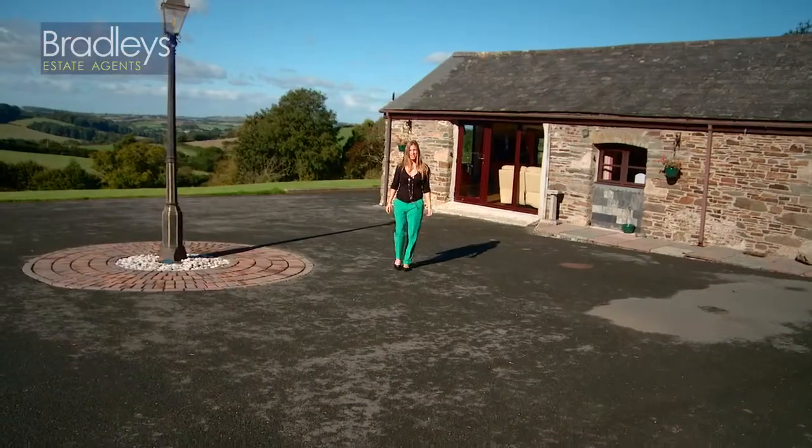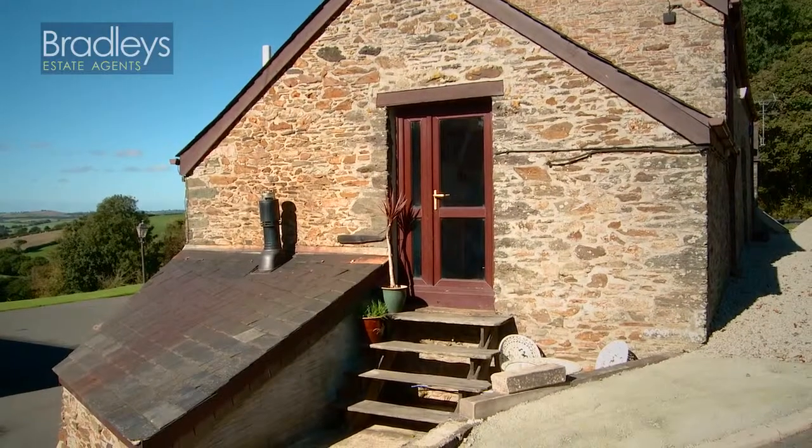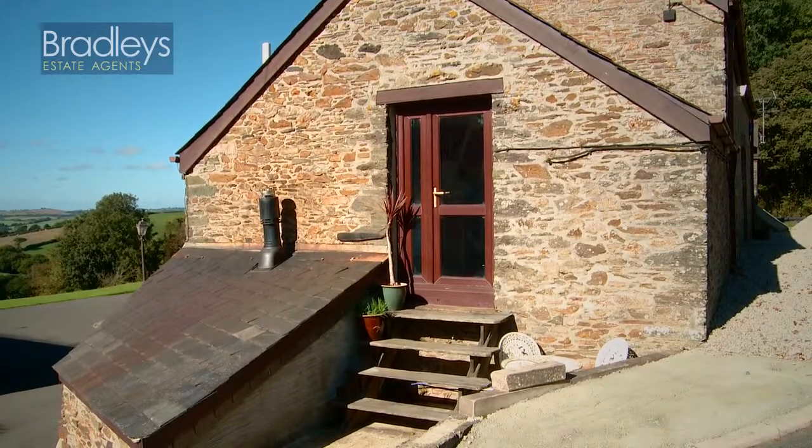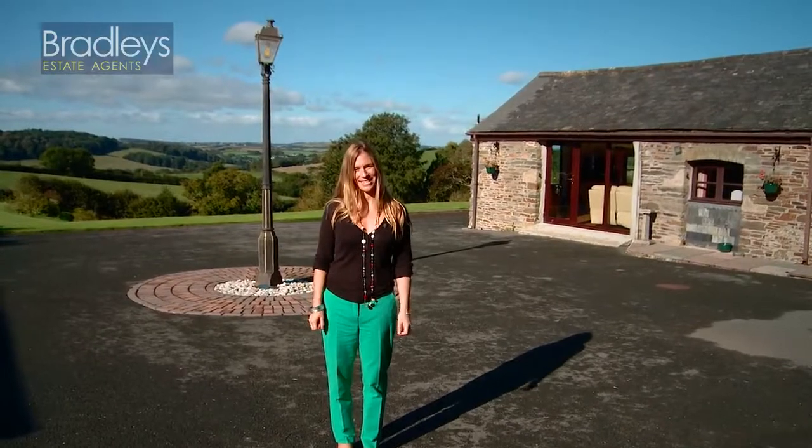I think you can agree you get a lot for your money here, and with the addition of potential rental return from the annex, plus the option to convert the further outbuildings — either to rent or for your own business use — this property not only makes a fantastic home, but also a sound investment.